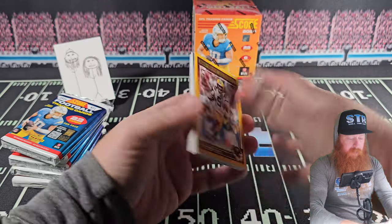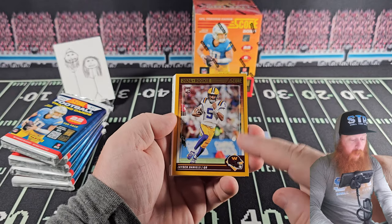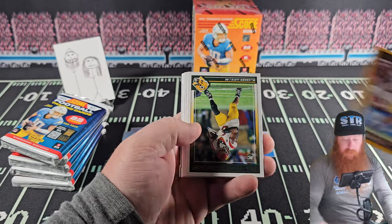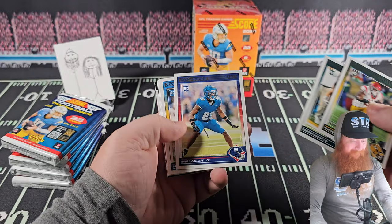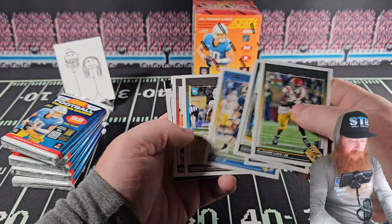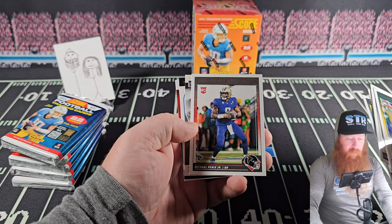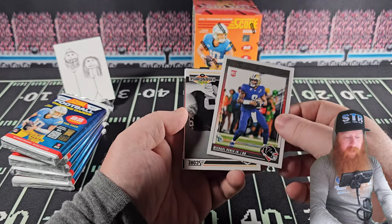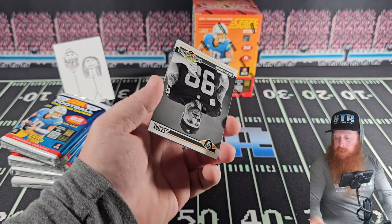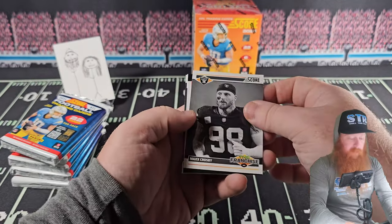Jayden Daniels on the color matcher — on both teams, Washington and LSU. When do you get that? Some rookie cards here — Joe Alt, Jonathan Brooks. We should see Jonathan Brooks in the next couple of weeks, hopefully.